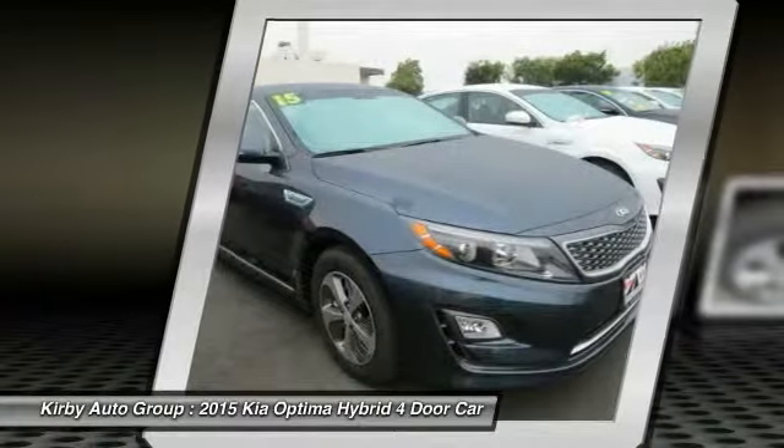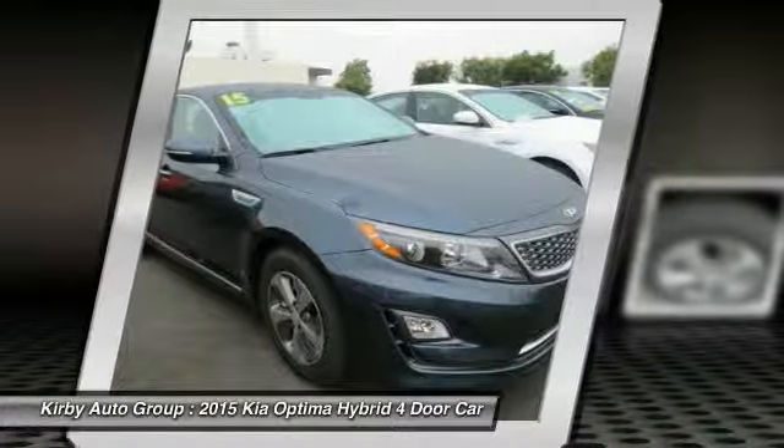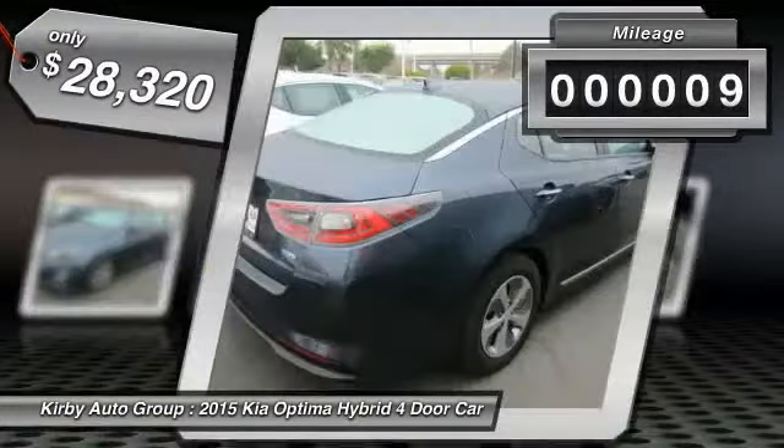If you're looking for a quality, high-performance hybrid you can feel good and green about driving, look no further than the Optima Hybrid. It is priced below $30,000 and has less than 100 miles.